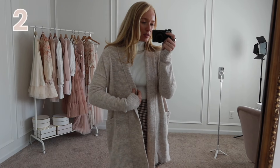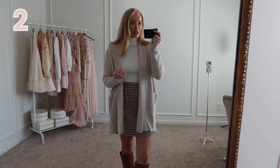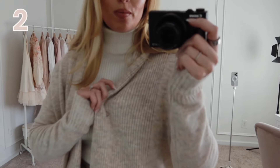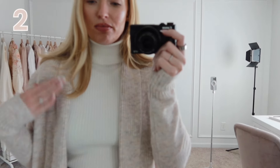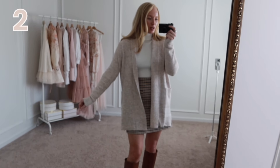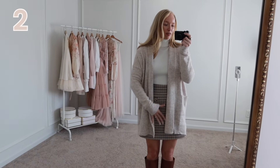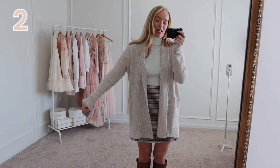Next up, this cardigan — you will not believe the price point. It is like $18–19 and comes in four color options. I love this neutral heathered oatmeal; it has a mix of gray and browns in it. I also really like the ribbing — it falls really nicely, has little side pockets and a side slit. I'm wearing an extra small. I generally size down in cardigans so they don't cover up the front of my outfit. This one does have a cozier fit.